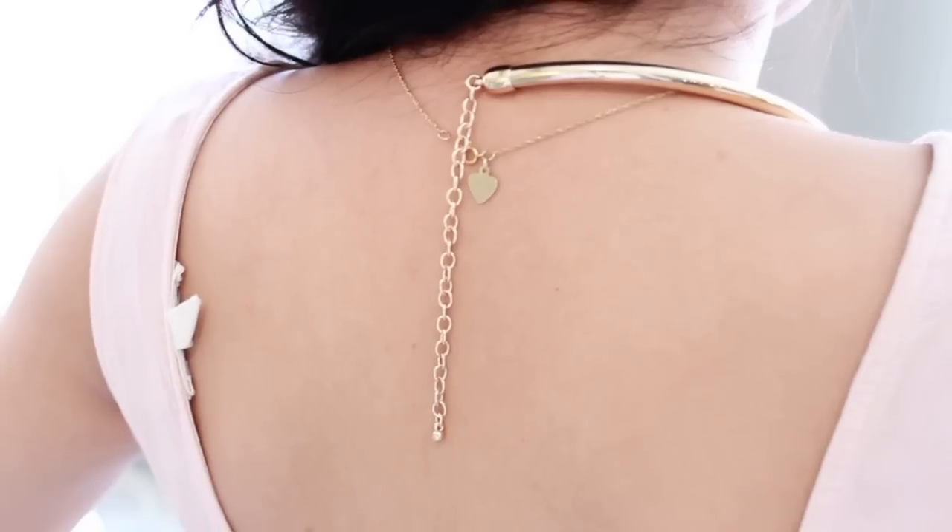And the necklace — I got it recently at H&M. I don't think it was that much, it was like $10 or something like that.